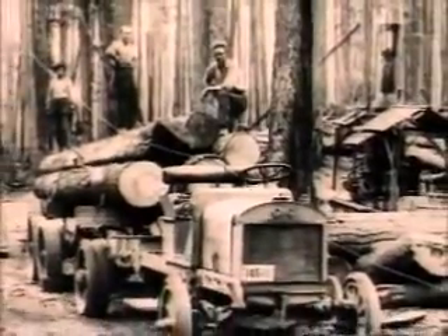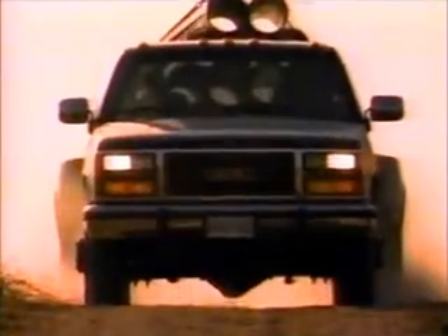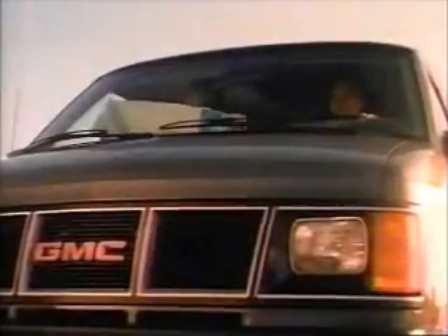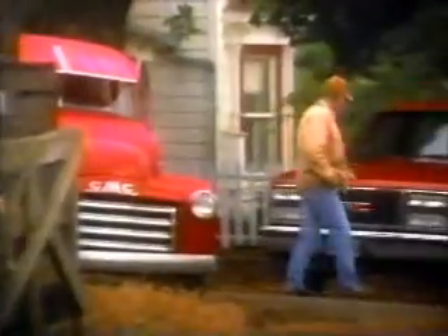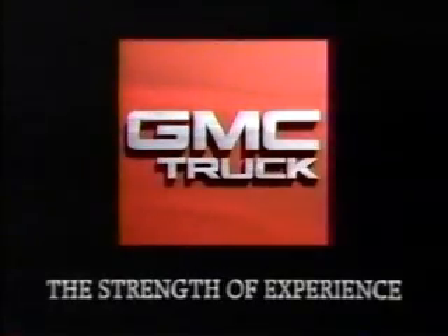At GMC Truck, our only business is trucks, and has been for over 80 years — a dedication to truck strengths and values. Because when you need to haul something, tow something, carry precious cargo, find new trails, or simply ride high and proud, there's nothing quite as strong as a truck. GMC Truck: the strength of experience. Tests prove Rockboard dress shoes absorb shock significantly better than ordinary dress shoes.